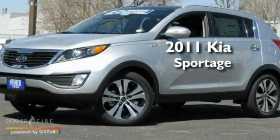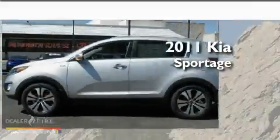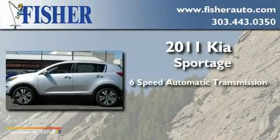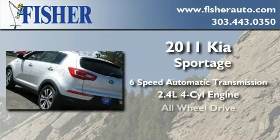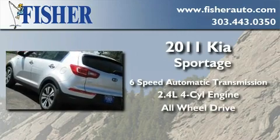This is a brand new 2011 Kia Sportage. This crossover has a six-speed automatic transmission, an inline four-cylinder engine, and the added safety and control of all-wheel drive.